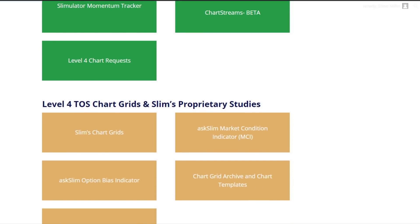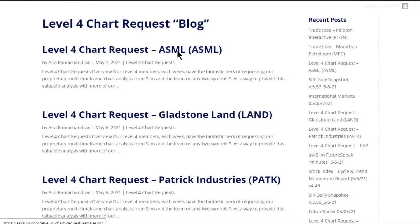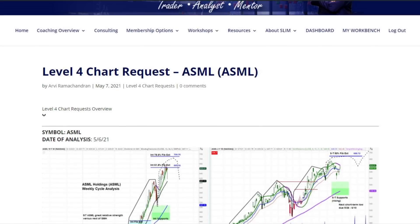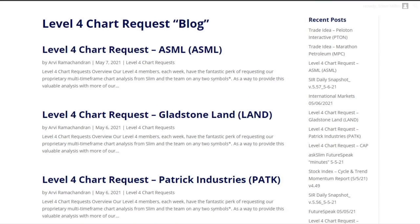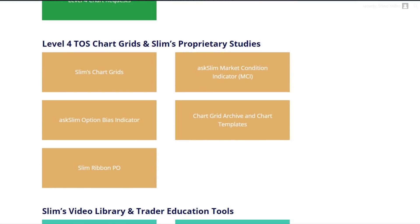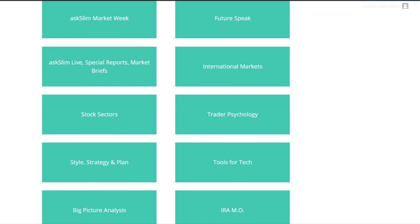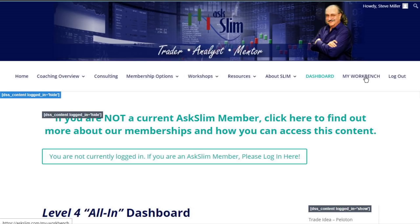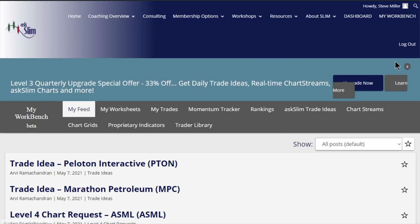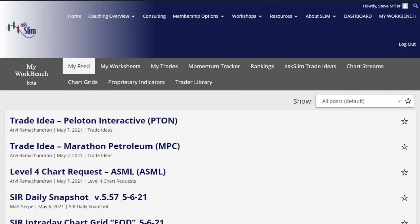You'll get Trade Ideas, our Slimulator Momentum Tracker, and live chart streams — you don't need a special platform. You'll be able to watch some of our very key charts for trading. You'll be able to make Level 4 chart requests. Somebody asks for a particular analysis — for example, somebody asked for ASML. That analysis was given to them; they get a link to put up on Thinkorswim, and those charts get posted where it gives you that information on ASML. There's so much in here. All of our proprietary indicators are included as Level 4 in our Ask Slim library with over 500 videos.